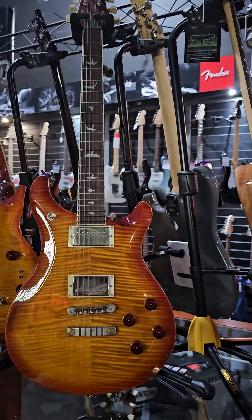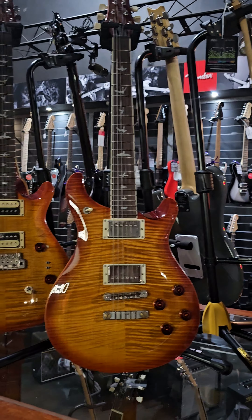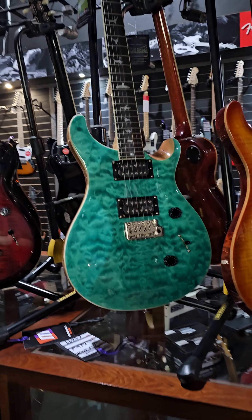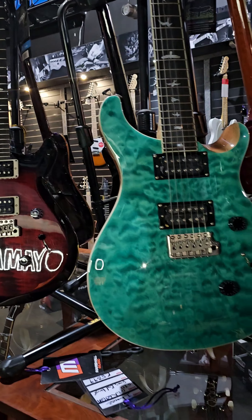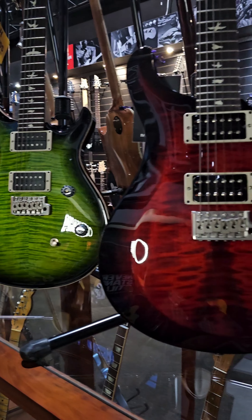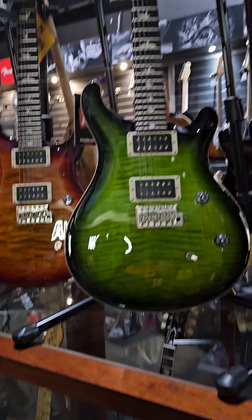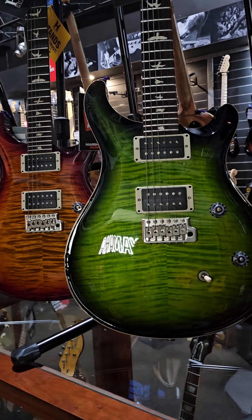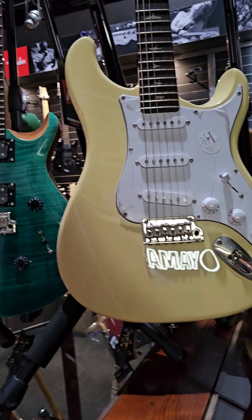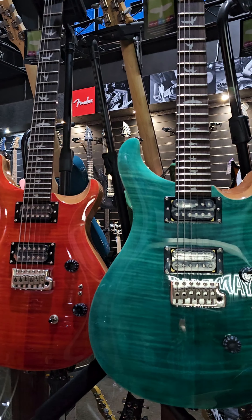The PRS SE models: the first one here is the Makati double cut 594 SE, then a Custom 24 SE, another Custom 24 in a different finish, and another SE model - Custom 24. Another SE model, Custom 24, another SE, and then the Silver Sky SE model, and a Custom 24 SE.